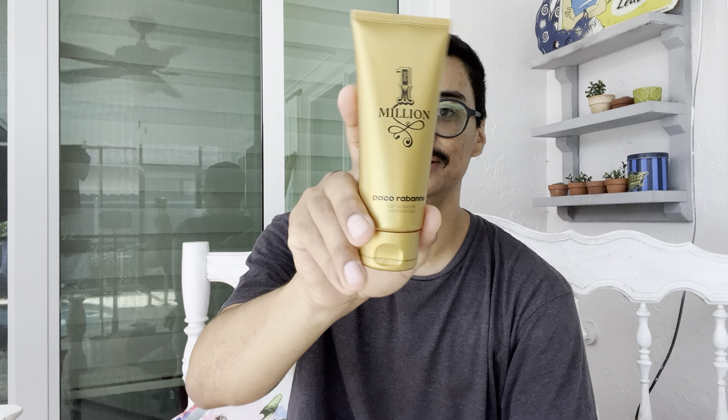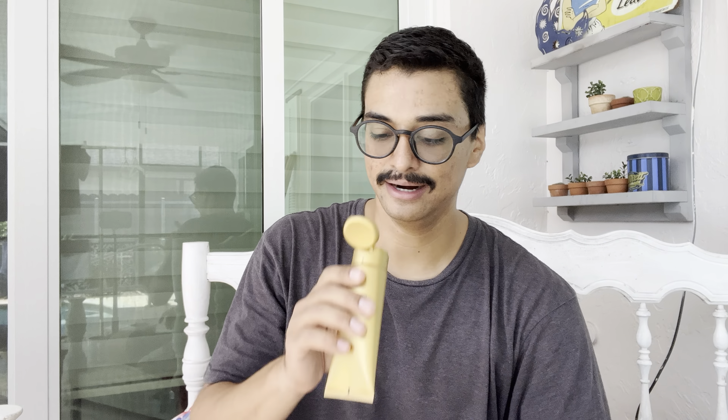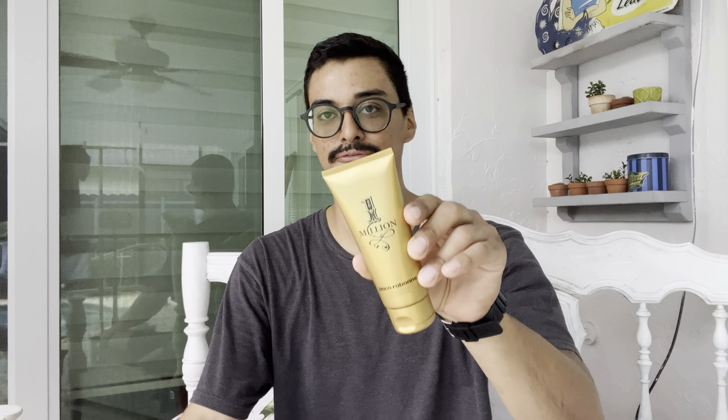There it is — Visionary. I also just got this in the mail: the One Million shower gel body wash by Paco Rabanne. I know One Million is considered overrated by many, but I like it — the scent smells great and the body wash smells great too. It lasts a long time on my skin. I recommend the body wash if you haven't tried it — it smells just like the fragrance.